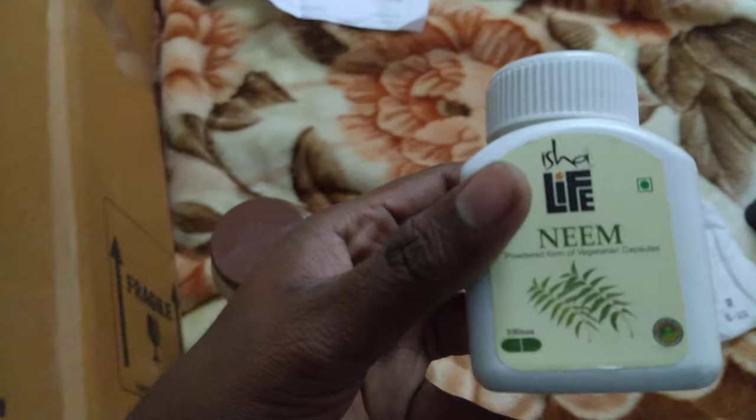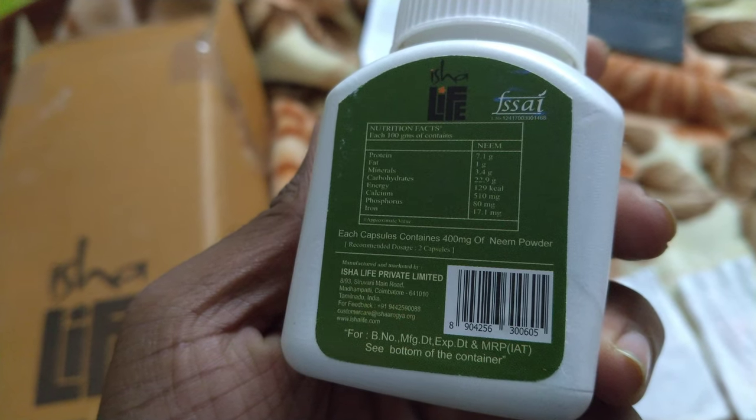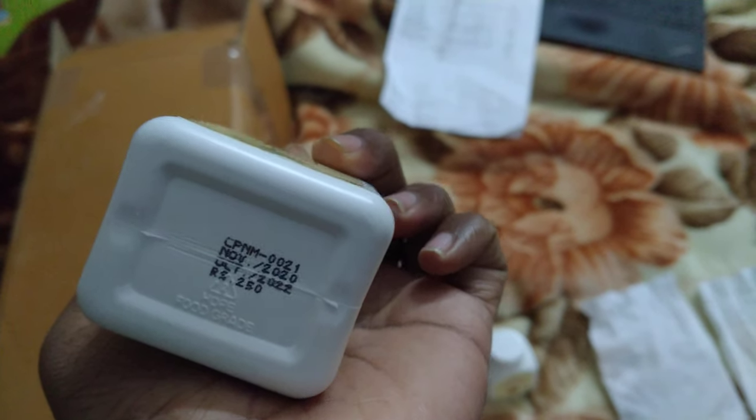So I bought this. This is neem. Each capsule contains 4 milligrams of neem powder, and this is also 250 rupees.